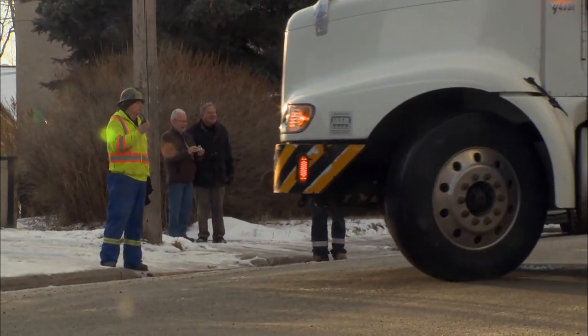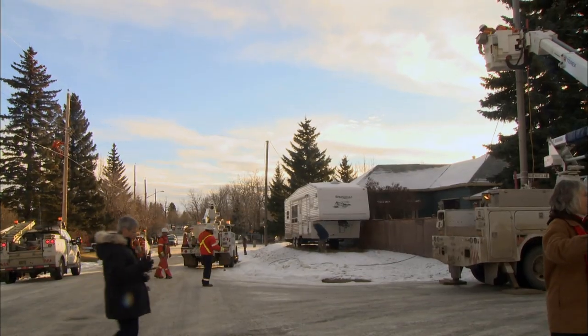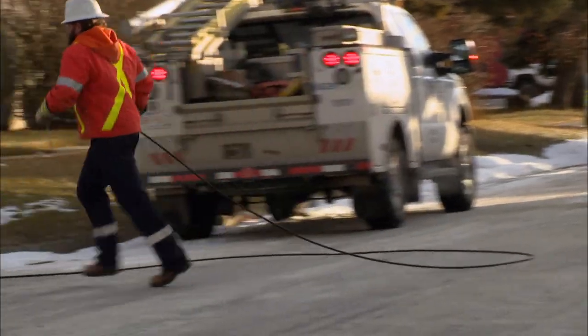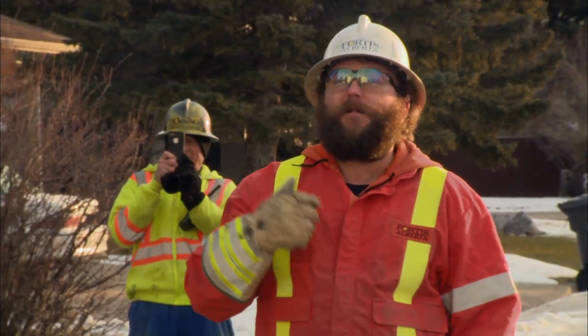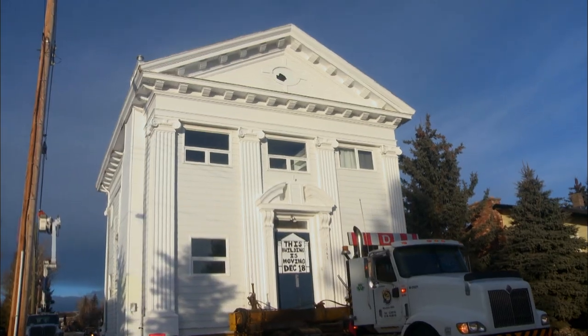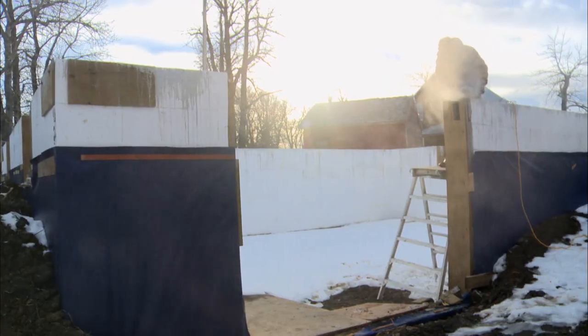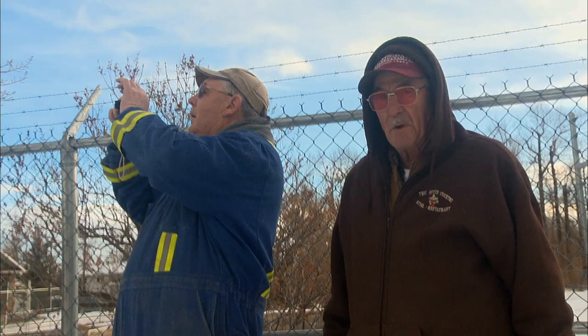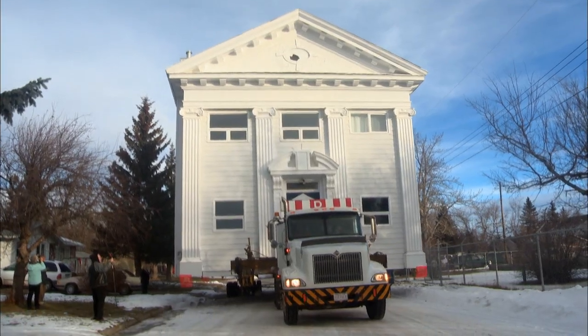Now for the most dangerous part of the move. Up ahead is a spider web of power lines. The police have blocked the road so the power company can deal with the problem. The building is tall and big — they can't lift any line, they've got to drop them. Even with the power lines cleared, it's a very tight squeeze with hazards everywhere.